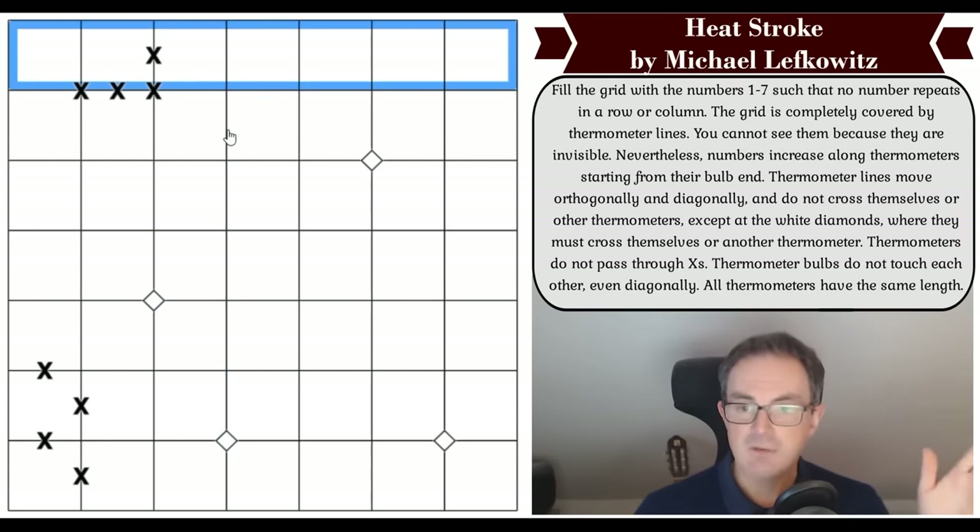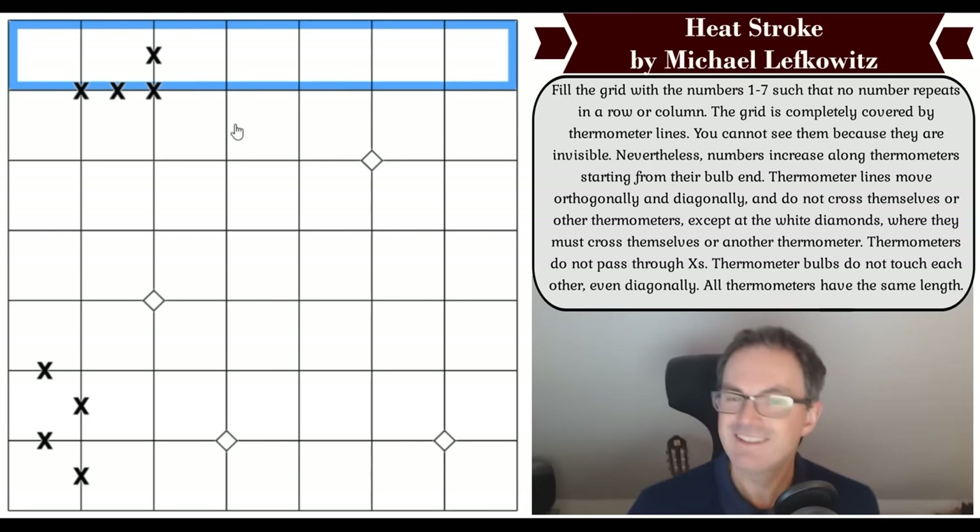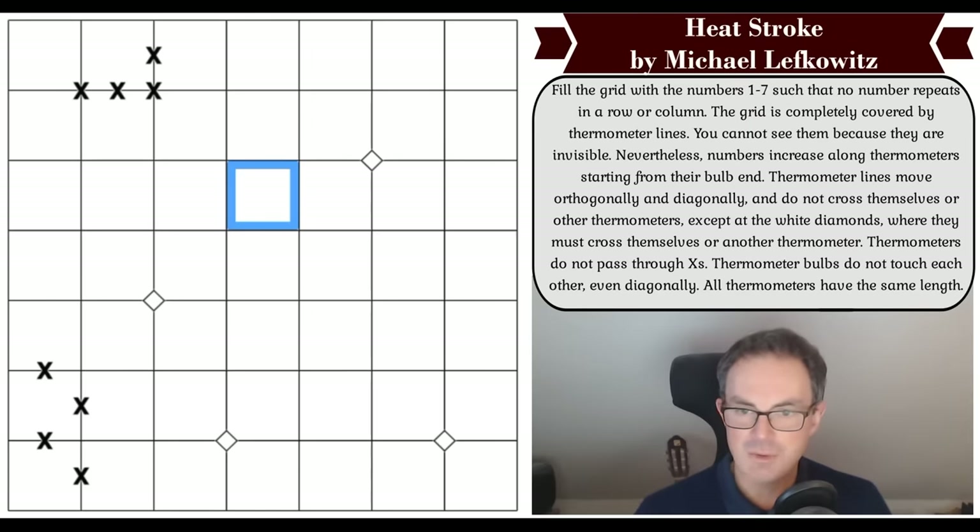The grid is completely covered by thermometers — you cannot see them because they are invisible. That's what the instructions say: you cannot see them because they are invisible. Nevertheless, numbers increase along thermometers starting from the bulb.